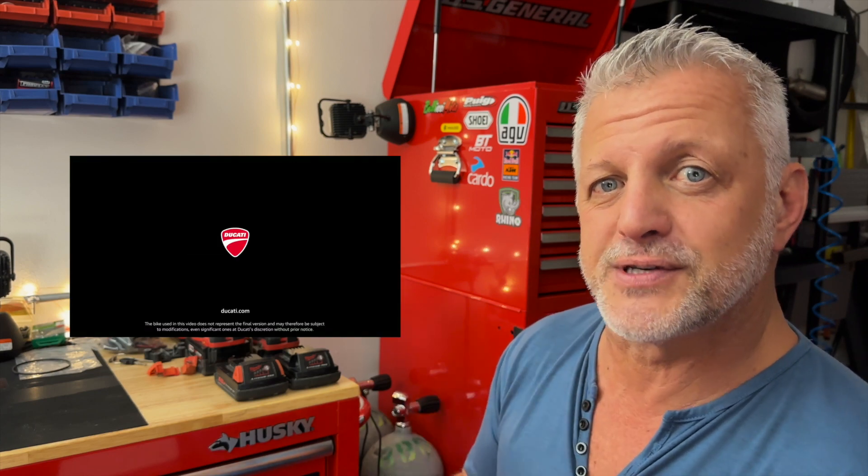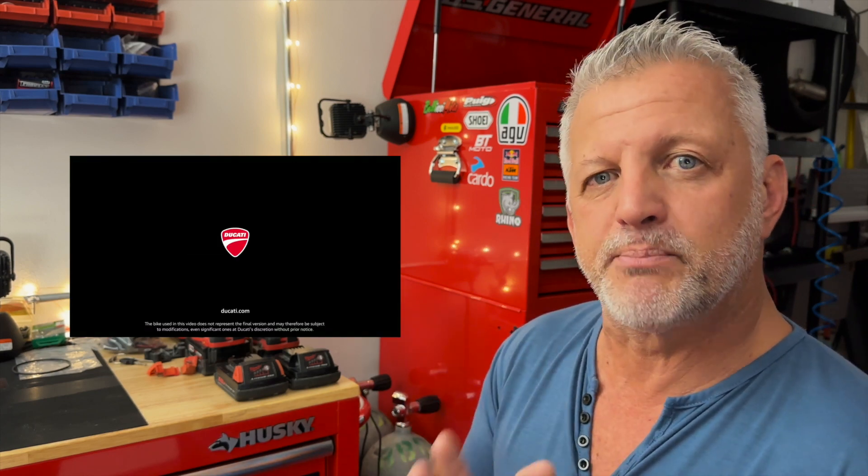Hey, Rainbow here, and welcome to my channel. Today we are going to talk about a comparison of the new Diavel, which is going to be getting delivered sometime starting in March or so of 2023, and that is the Ducati Diavel V4 with the Gran Turismo engine in it.